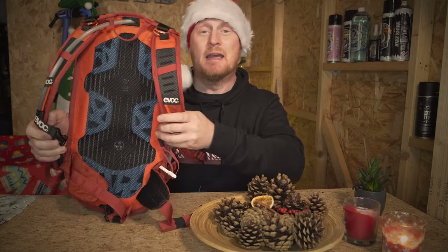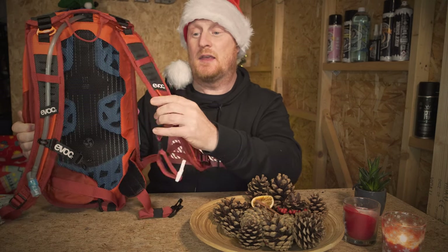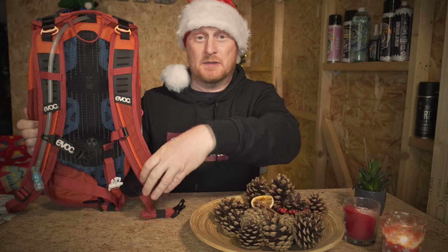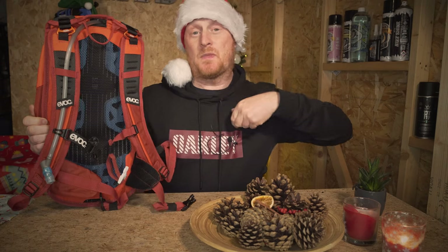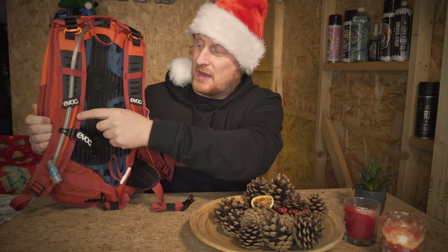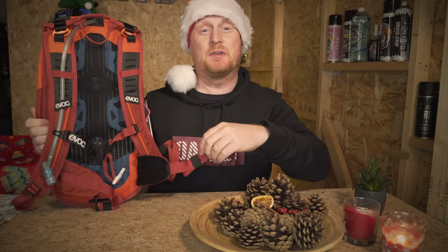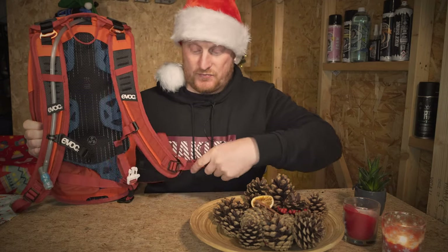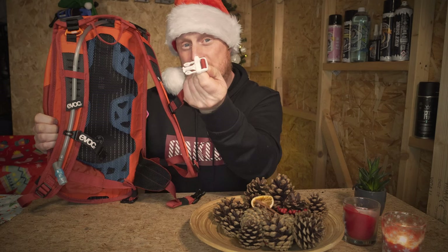To ensure that the pack stays in place even on the roughest terrain, we've got these adjustable straps — nice and thin, very well shaped so they don't get in your way while riding. They're fully adjustable. We've got a chest strap which is fully adjustable up and down, and we've also got a waist belt for extra security. Sometimes when you're hitting really rough terrain your bag starts to bounce around — this will stop that from happening. We've also got an extra little toggle here with a whistle built in, so if you do get into trouble you can attract emergency help.